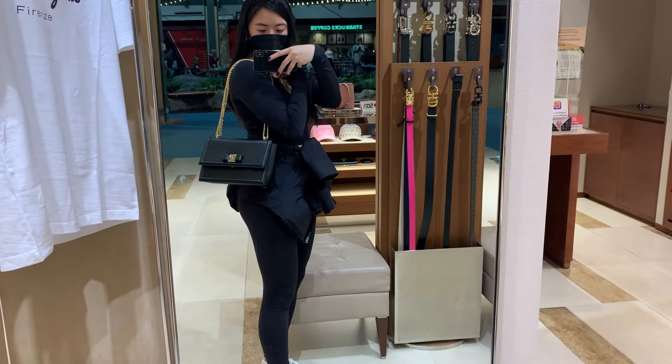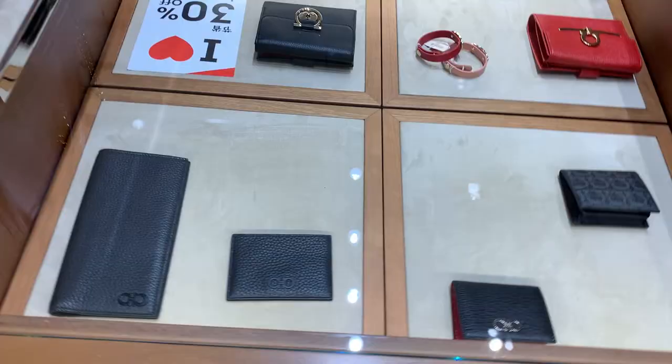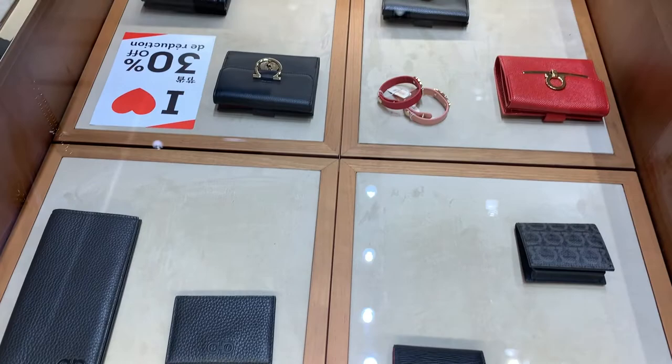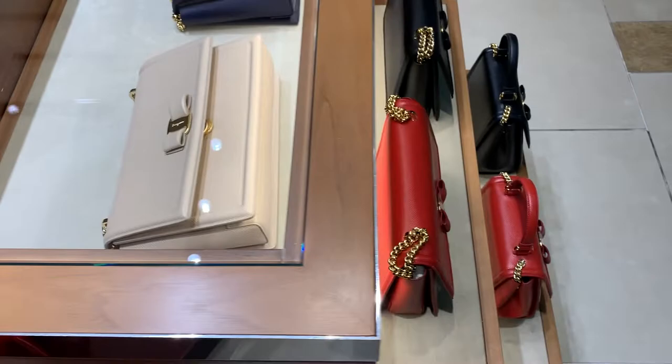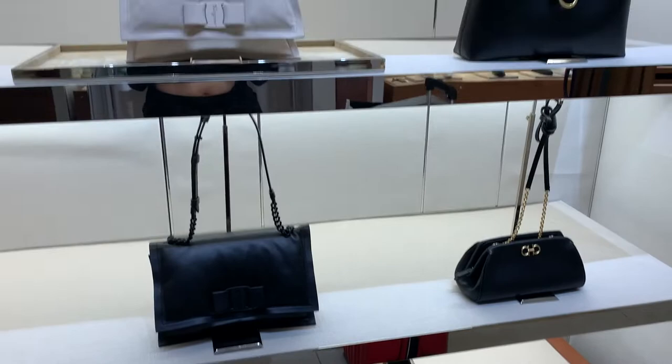This was also a bag that was 30% off. After the sale it was about $940 Canadian dollars — actually a really great price. You could cross-body this one too. They actually had some very classic styles that were all 30% off.